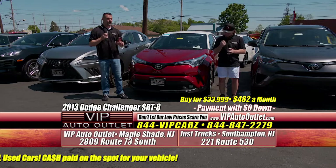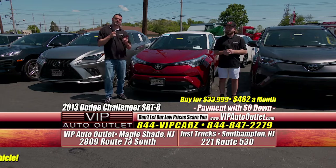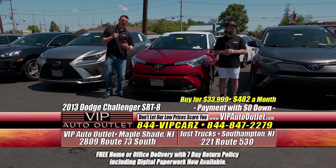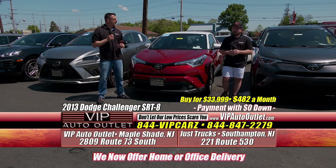Kevin, Edwin, myself — sometimes the owner Mark himself is here — so you'll be treated with great respect and a smile on our face. We work with all types of credit: bad credit, good credit, great credit, everything in between. We're going to find a way. If there's a way to get financing for you, we'll put the max effort in and put you in the car of your choice.